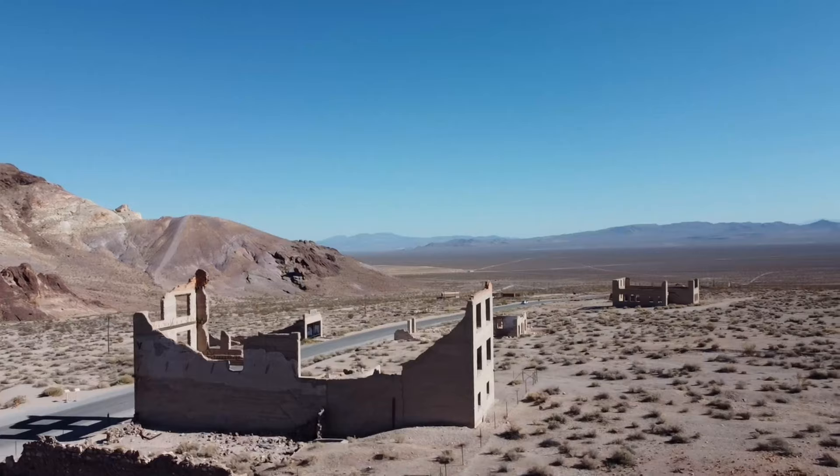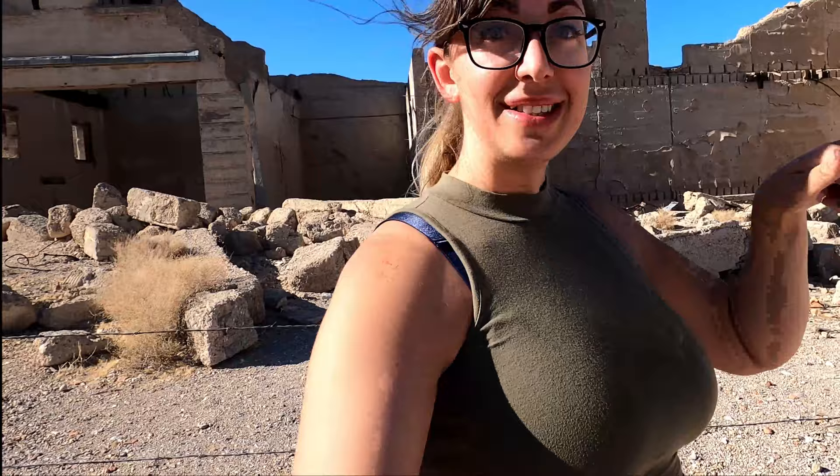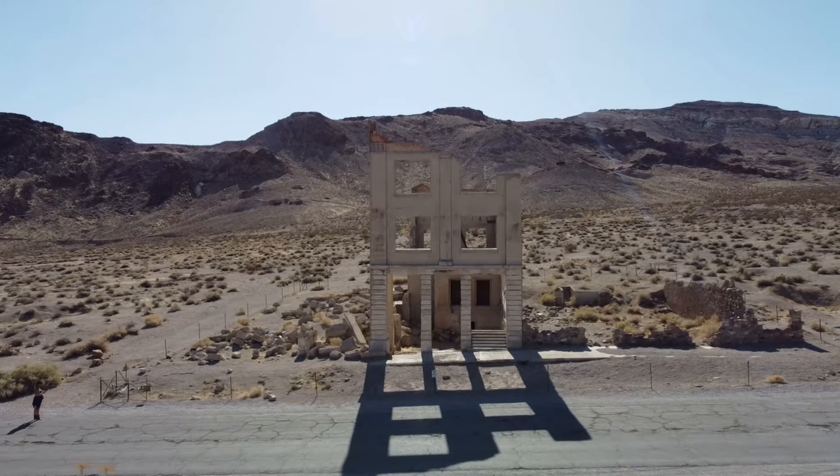The building behind me is the Cook Bay Bank building. This building was completed in 1908. It cost $90,000 to complete. It was three stories plus a basement. The post office was in the basement, the bank was on the first floor, and the second and third floors housed various businesses for the community. It also had modern luxuries such as steam heating, electricity, and marble floors.